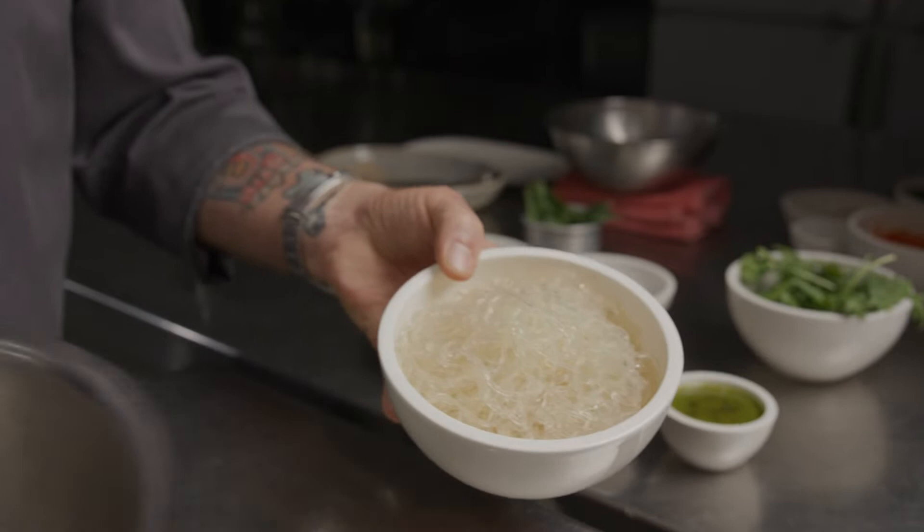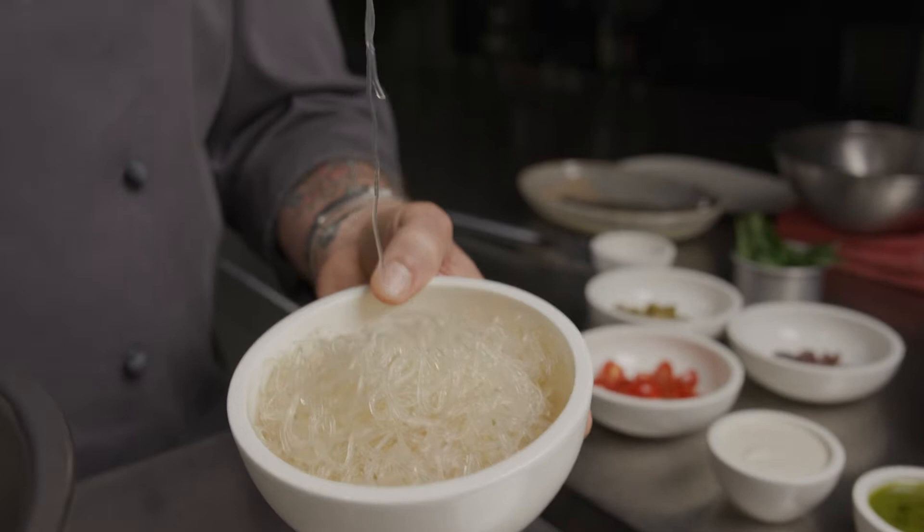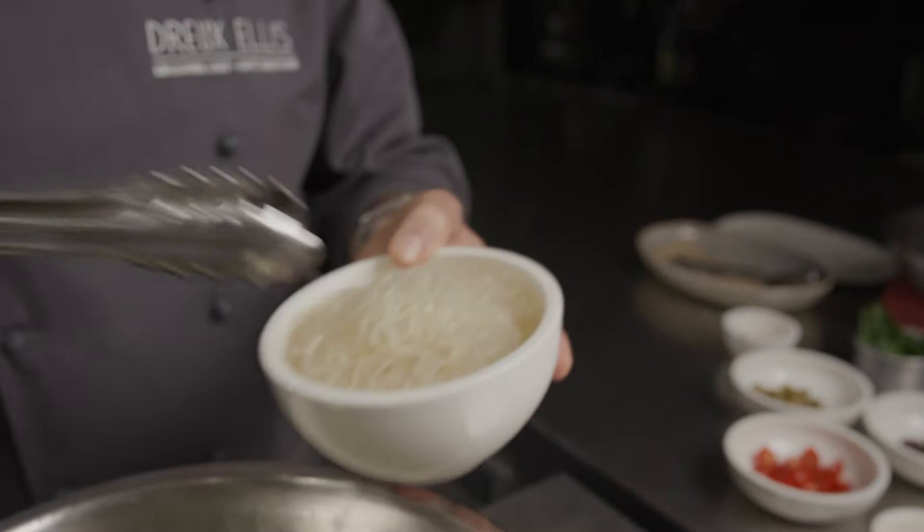The cashew ricotta is sprouted cashews with a little bit of lemon juice and a little bit of salt — very straightforward, a very clean creamy sauce as the base. The kelp noodles — some people are familiar with them, others a little less so. They are soaked in lemon juice, salt, and warm water, because otherwise when they come out of the bag they're kind of crunchy. In this particular Italian-influenced dish we want them to be more like a pasta.